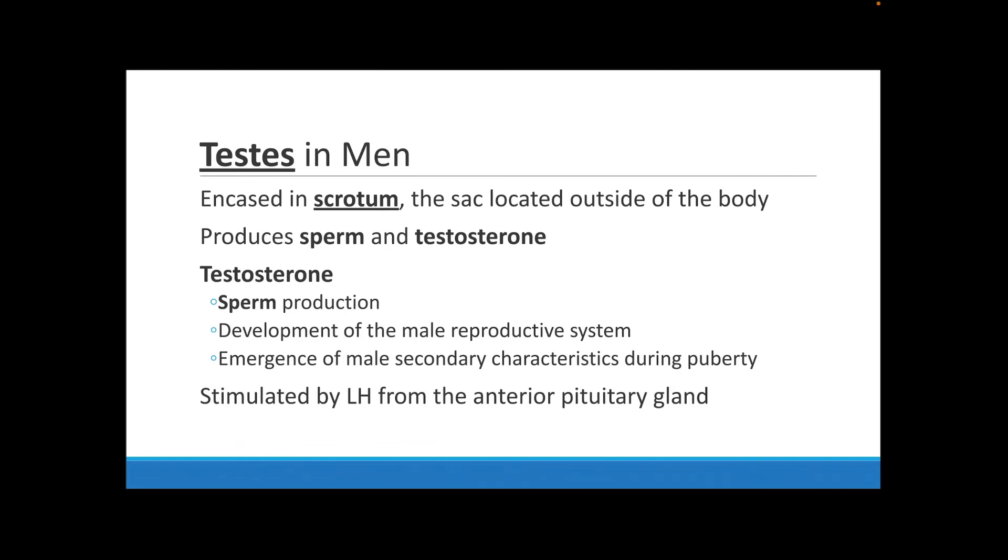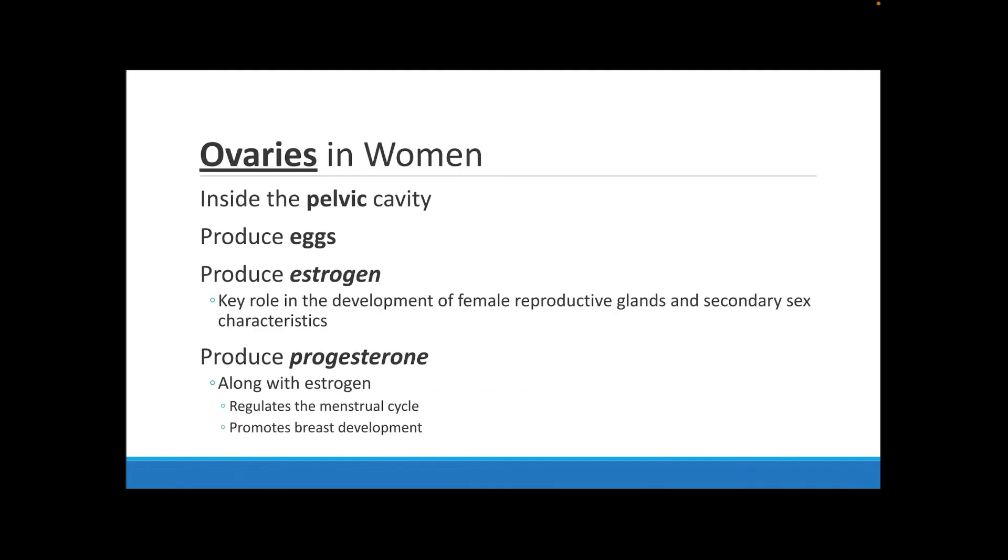The testes in men are reproductive organs encased by the scrotum, a sac located outside of the body. This is important for producing sperm and testosterone. Testosterone is important for sperm production and for developing the male reproductive system. As males get older, more testosterone is produced, and eventually it slows down in adulthood. This is what causes men to get deeper voices and hairier — pretty much everything that comes with puberty. Testosterone production is stimulated by the luteinizing hormone (LH) released from the anterior pituitary gland.